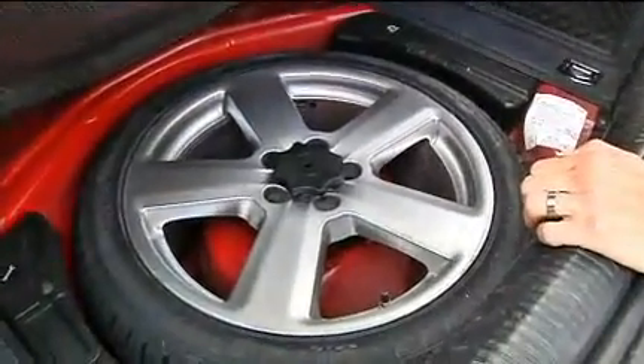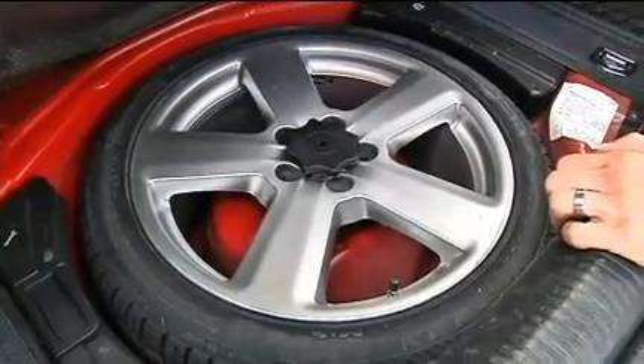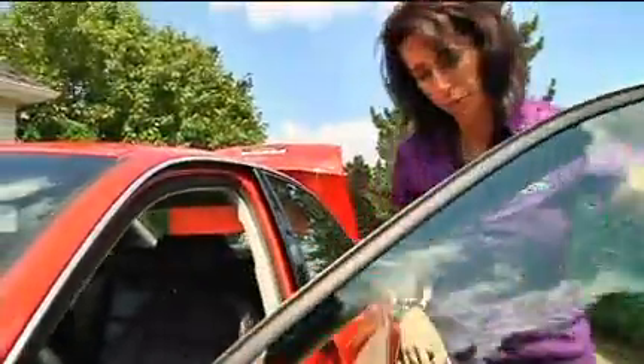Begin with the spare tire well. Many car trunks have a separate space underneath a thin plywood carpet divider — that is where the spare tire and the tools are kept. Make sure nothing is around the spare. Then you can go ahead with arranging the rest of the trunk knowing that there are no stray items.